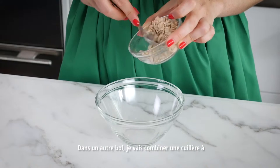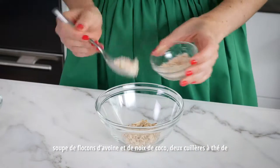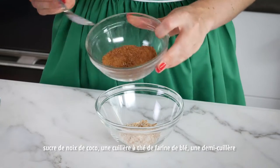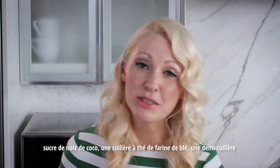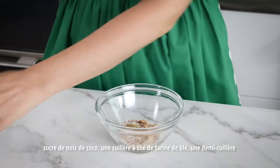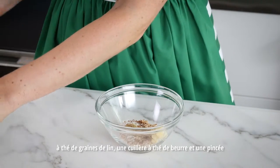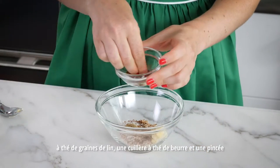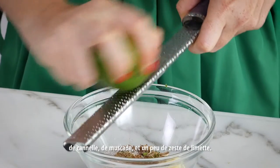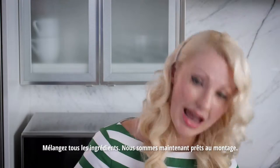Into another bowl I'm going to mix together one tablespoon of rolled oats, one tablespoon of unsweetened toasted coconut, two teaspoons of coconut sugar, a teaspoon of whole wheat flour, half a teaspoon of ground flaxseed, one teaspoon of butter, and a pinch of cinnamon, a pinch of nutmeg, and a little more of that lime zest. Mix that up till it comes together and we're ready to assemble.